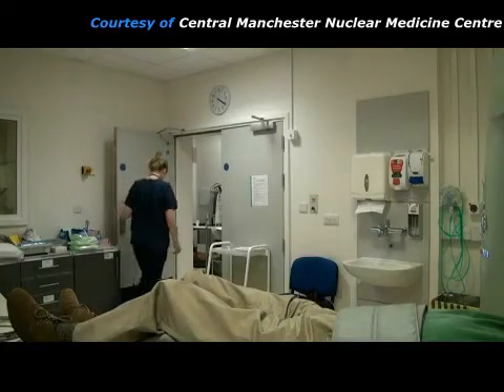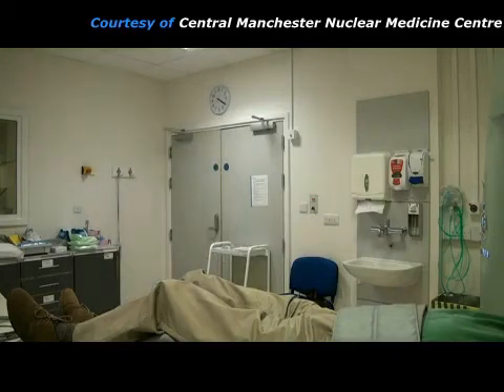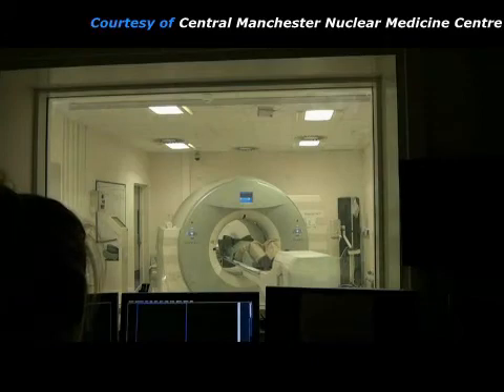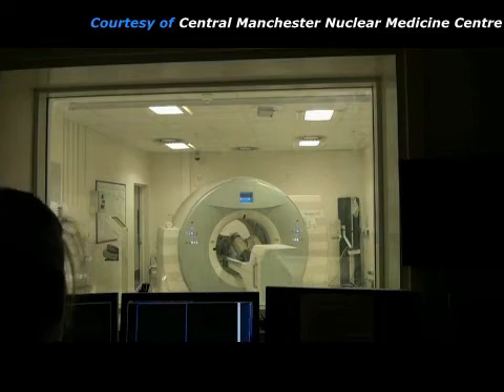Because x-rays will also be used, the practitioner now has to leave the room. But she can still observe the patient from the control room through a lead glass window. First, a short x-ray CT scan is acquired. This gives good anatomical information which helps to locate any abnormalities seen on the PET scan.